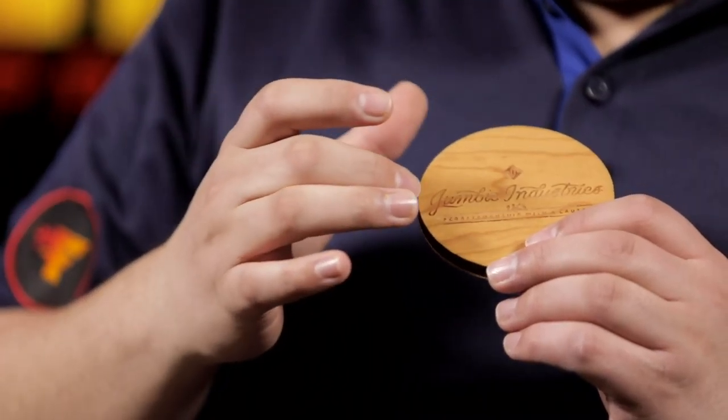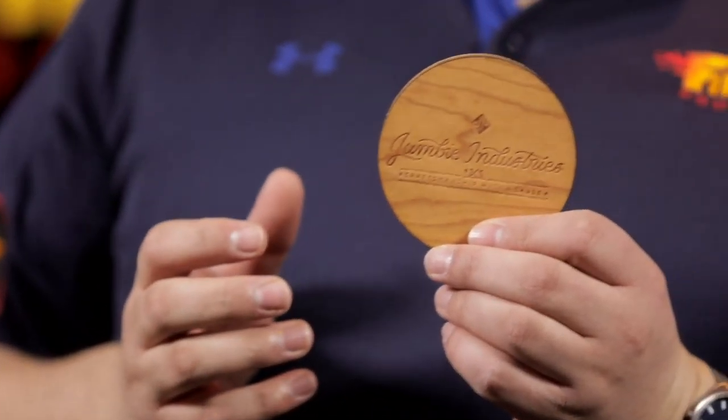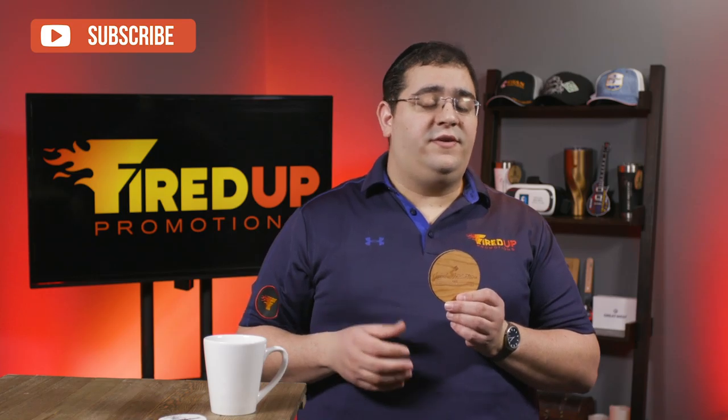The first is a really unique product. It's a wooden coaster, and the logo is laser engraved into the wood. I happen to love laser engraving because the imprint never comes off — it stays there forever.